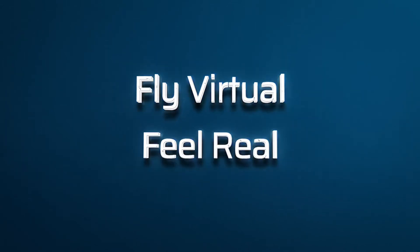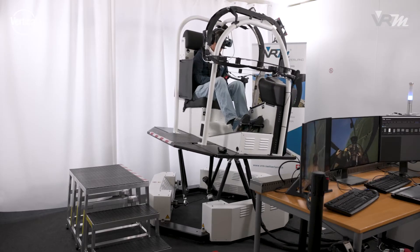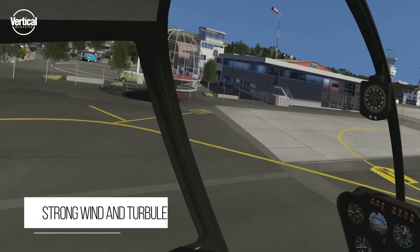Weather effects in helicopter flight simulation. VRM Switzerland's EASA qualified training device allows pilots to simulate selected weather situations.